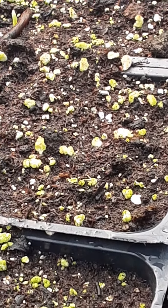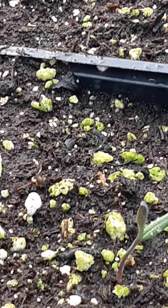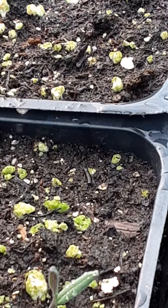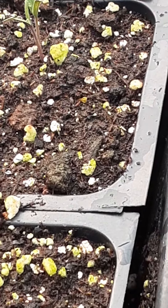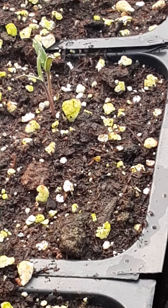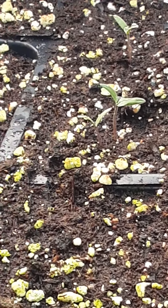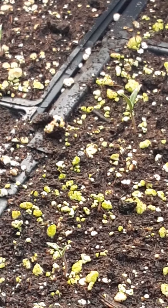Here we are in the greenhouse, my favorite place, my happy place. Even though we've had a couple of days of really chilly weather at nighttime — well below freezing — here in the nice warm, sunny greenhouse, it's just amazing how the sun will heat the interior.